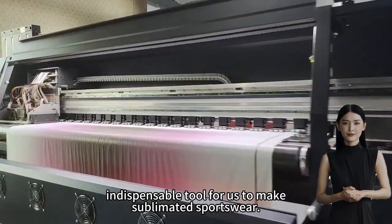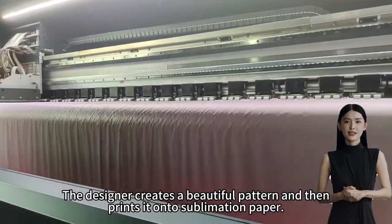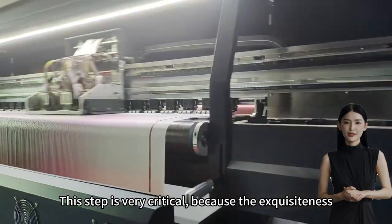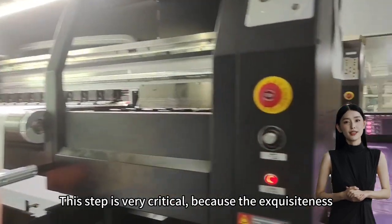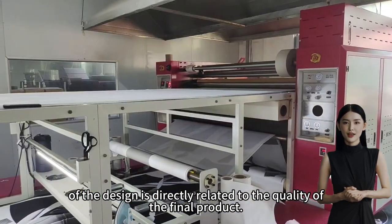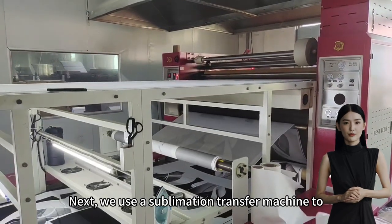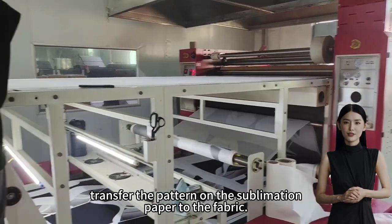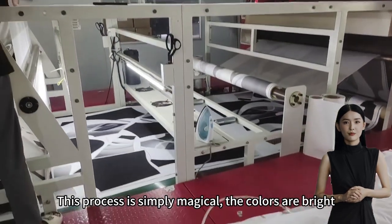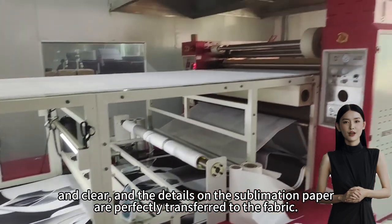First, let's start with the design drawings. The designer creates a beautiful pattern and then prints it onto sublimation paper. This step is very critical because the exquisiteness of the design is directly related to the quality of the final product. Next, we use a sublimation transfer machine to transfer the pattern on the sublimation paper to the fabric. This process is simply magical — the colors are bright and clear.